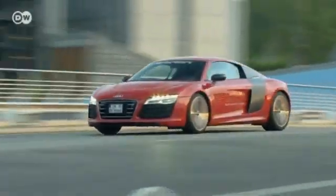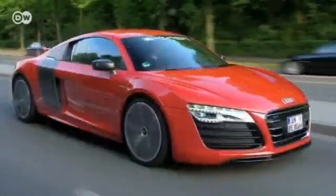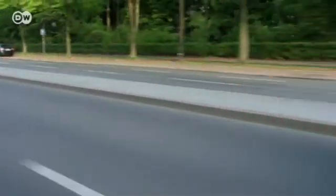The R8 e-tron has a 280 kilowatt powerhouse with a maximum torque of a brute 820 newton meters. It boasts an impressive range of 215 kilometers.